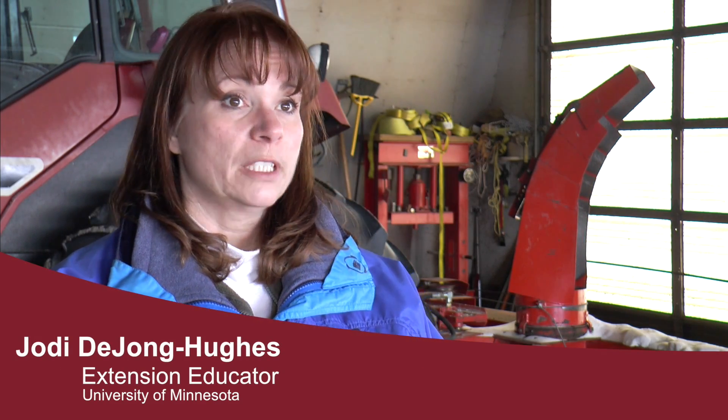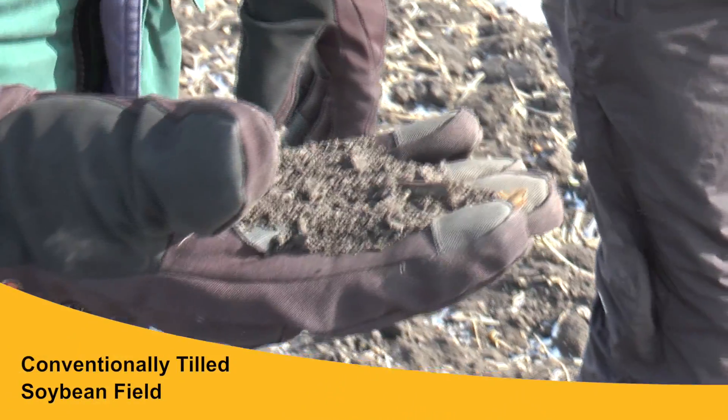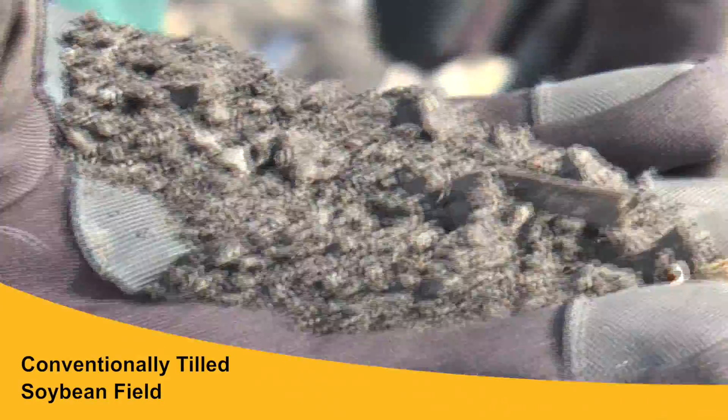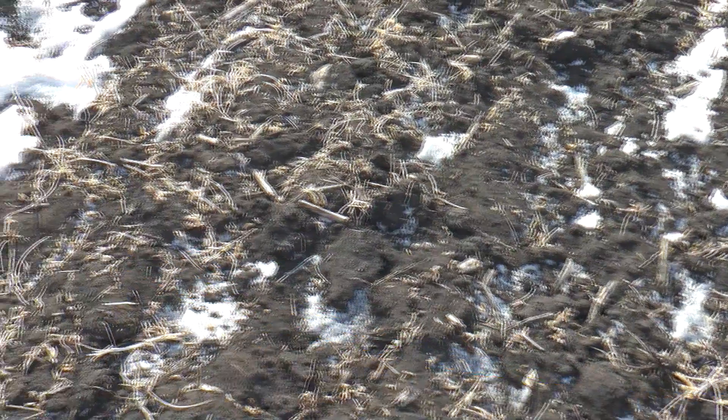The first field we were in had bean stubble. The problem with bean stubble is that it's pretty fragile — it breaks apart very easily. There was probably less than 30 percent residue there, and by the time spring tillage is done it'll likely be down to less than 20 percent residue. That really sets the field up for wind erosion in the winter and also this spring before full canopy.